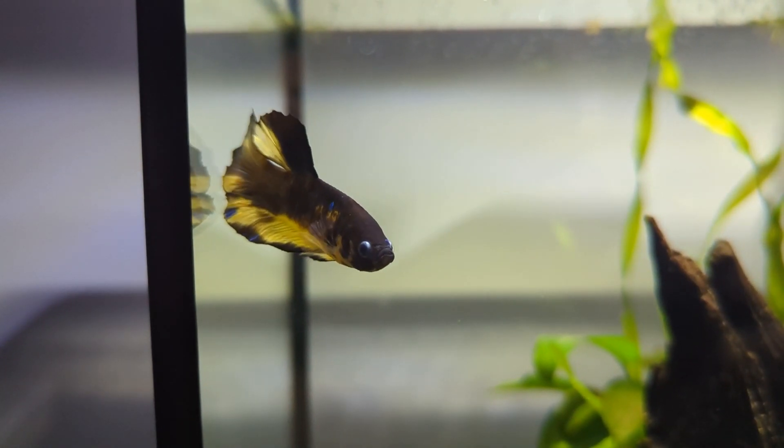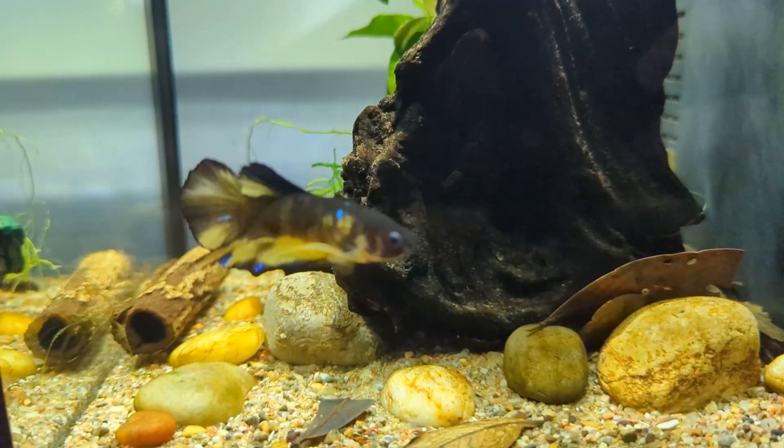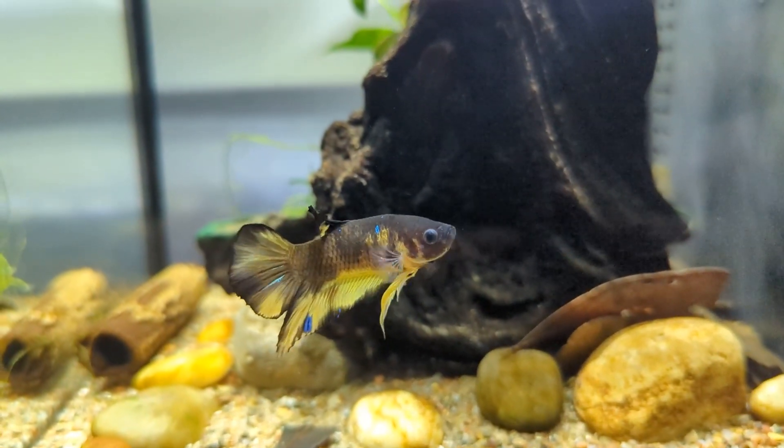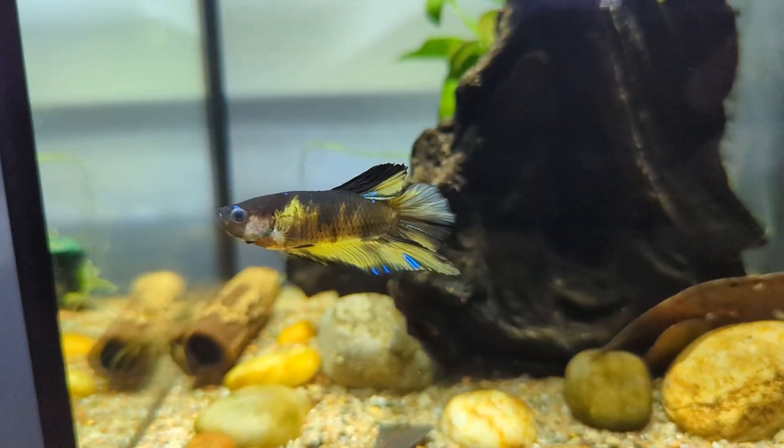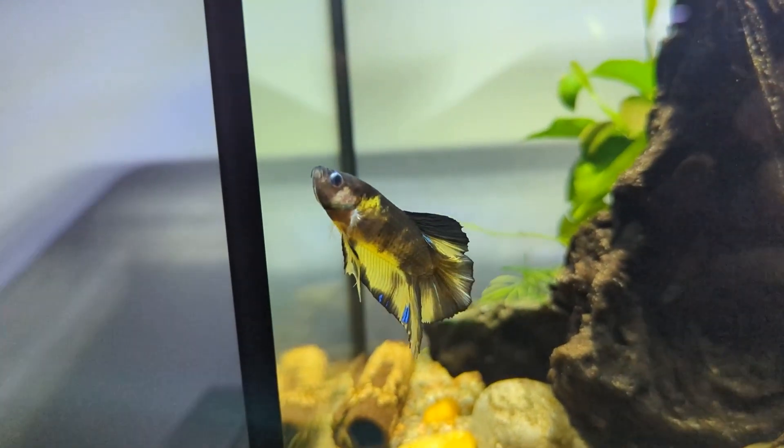Male bettas can get up to about three inches or so, and then you have giant bettas which get up to four or five inches. Female bettas typically are somewhere in the range of two to two and a half inches as a maximum size.